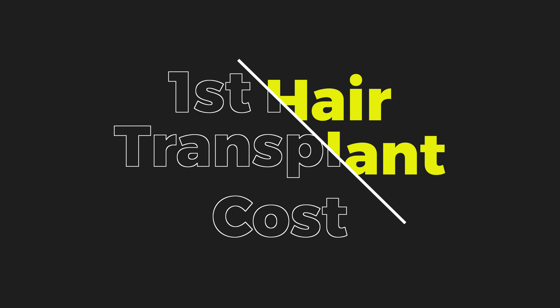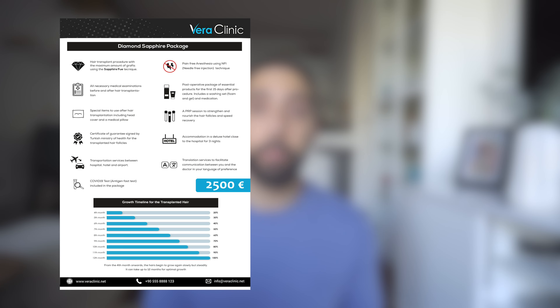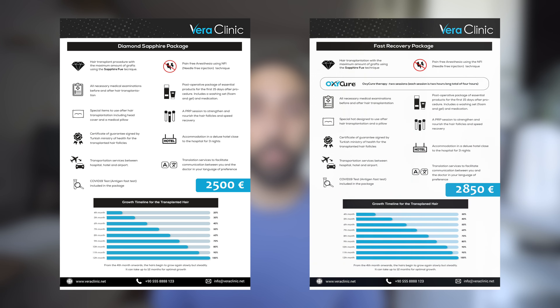I want to talk about how much I paid for the first hair transplant because it's important context — the second was very similar but slightly cheaper. For the first hair transplant I was offered two different types of packages: the Diamond Sapphire FUE package and the Fast Recovery package. The price difference was about 350 euros, and I thought if I'm going to do this, I might as well go all out with the Fast Recovery package.